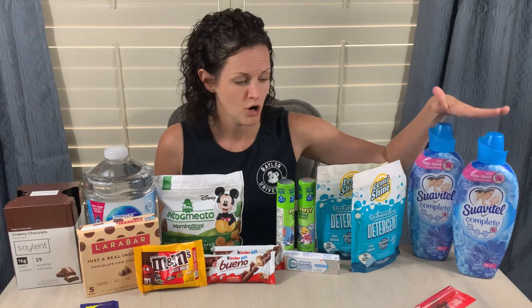Just like the Soylent, the Suavitel Complete Swagbucks offer also had to be reviewed, which is kind of annoying because you wonder if you're going to get the money. But this one also processed super fast and I had the money in my account very quickly.